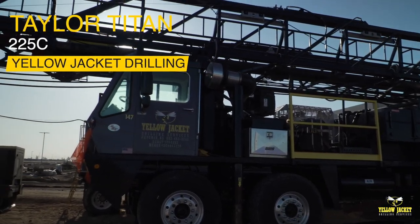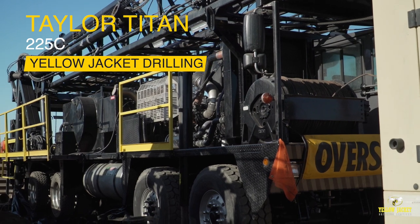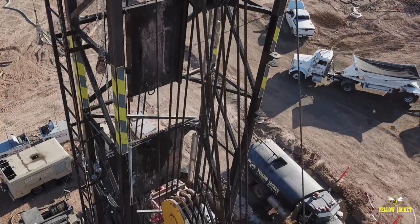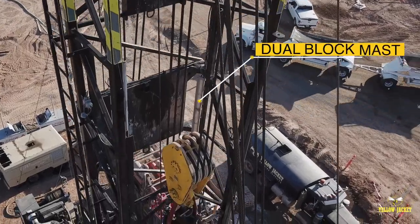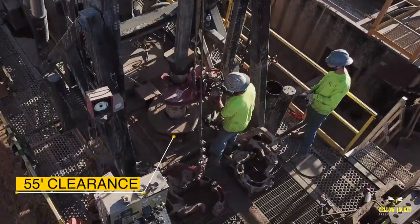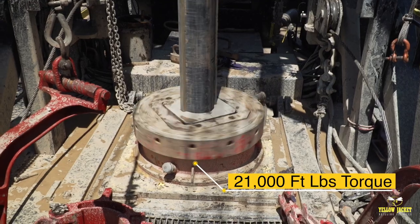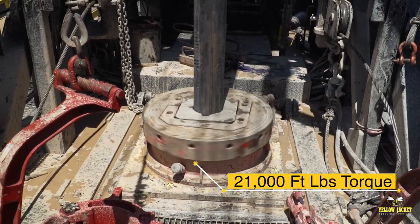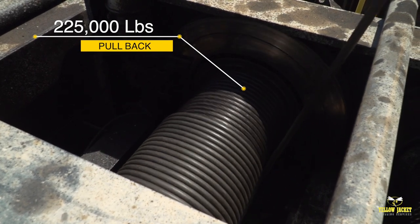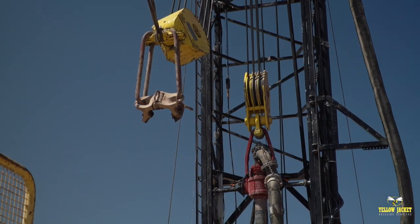Welcome to the Taylor Titan 225C, the largest and most powerful in Yellowjacket's expanding lineup of drill rigs. Providing solutions for conventional and reverse rotary drilling, the Titan offers a dual block mast with 55 feet of clearance above the rotary table. Utilizing a table drive with 21,000 foot-pounds of torque, draw works with the capacity of 225,000 pounds of pullback, and a state-of-the-art disc brake system, the Titan keeps the load safely under control.